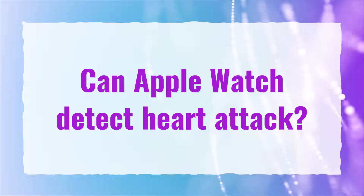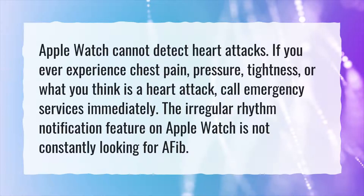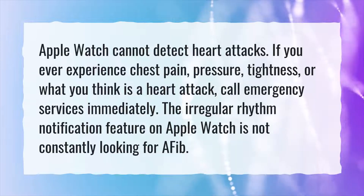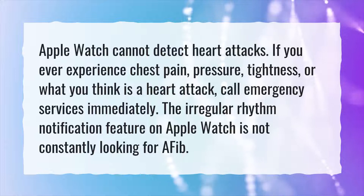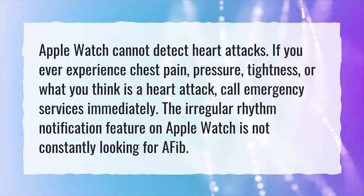Can Apple Watch detect heart attack? Apple Watch cannot detect heart attacks. If you ever experience chest pain, pressure, tightness, or what you think is a heart attack, call emergency services immediately. The irregular rhythm notification feature on Apple Watch is not constantly looking for AFib.